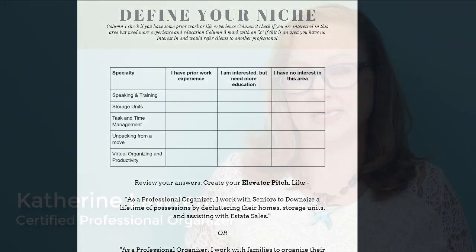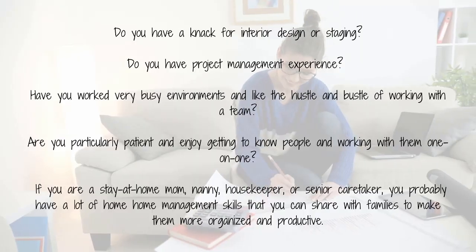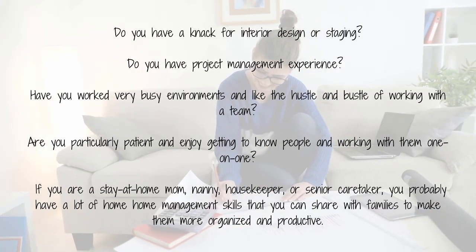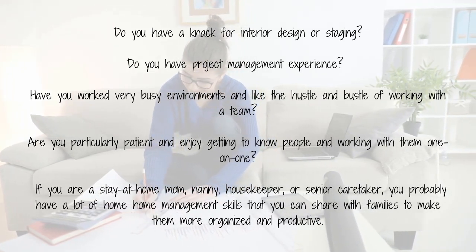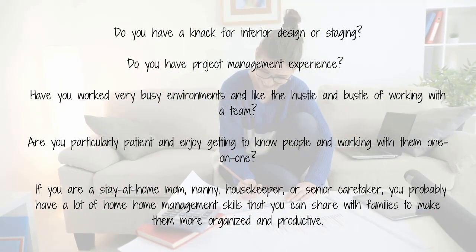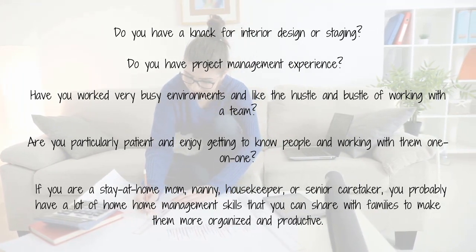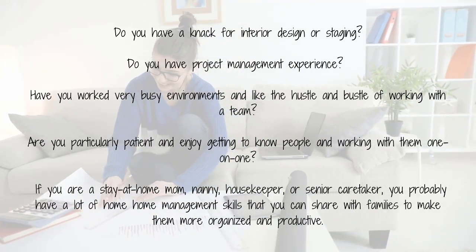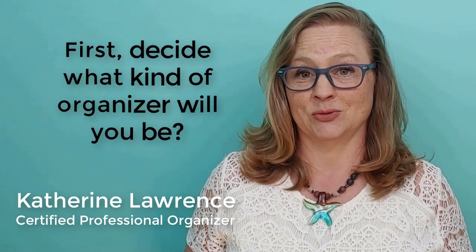You can start by simply thinking about what existing skills you have that you can springboard off of to create your business. Some areas to consider: do you have a knack for interior design or staging? Do you have project management experience? Have you worked in a very busy environment and like the hustle and bustle of working with a team? Are you particularly patient and enjoy getting to know people and working with them one-on-one? If you are a stay-at-home mom, nanny, housekeeper, or even a senior caretaker, you probably have a lot of home management skills you can share with families. Brainstorm ideas about what type of organizer you will be, and you can also ask someone close to you or a former co-worker or boss about your special skill set.